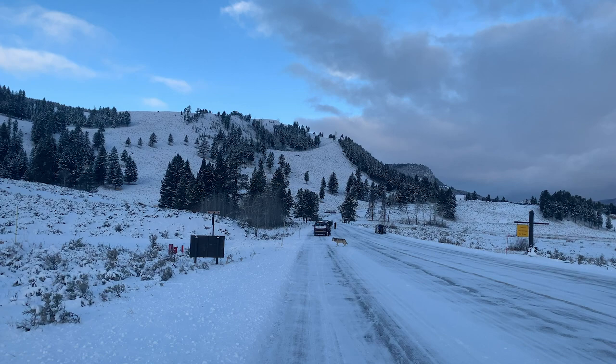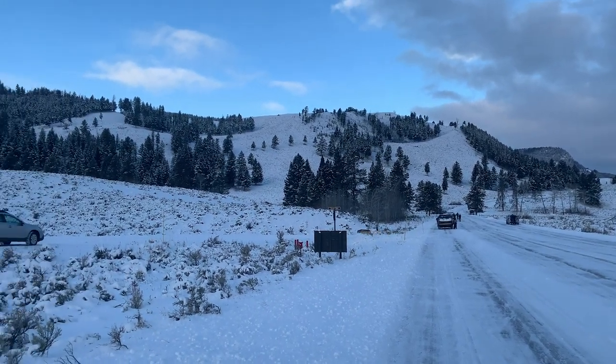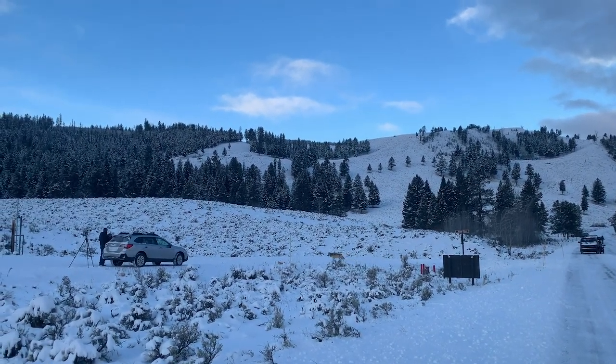Close-up sightings like these are uncommon, but do happen if you are in the right place at the right time. However, since successful reintroduction over 25 years ago, wolves have been widely visible from afar, which is why we use Maven binoculars and spotting scopes on all of our tours of Grand Teton and Yellowstone National Parks.